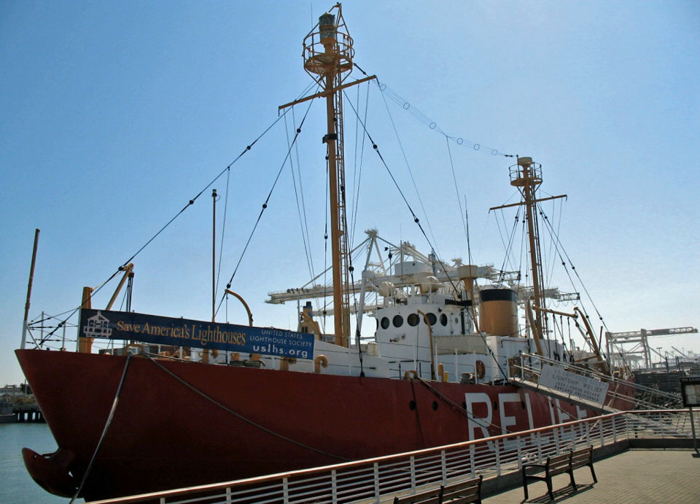List of National Historic Landmarks in California; National Register of Historic Places listings in Alameda County, California.